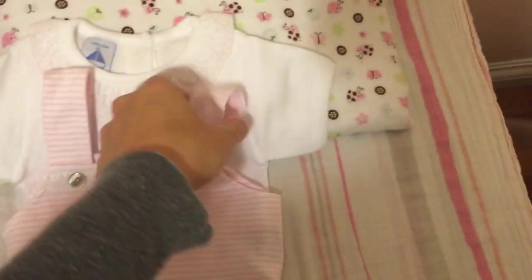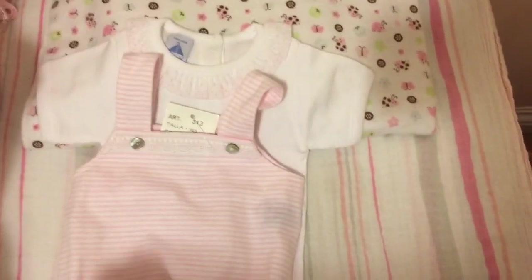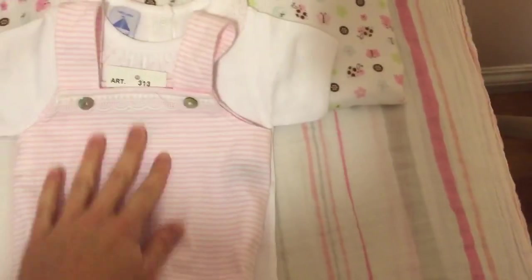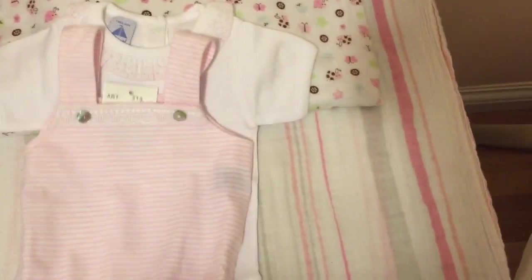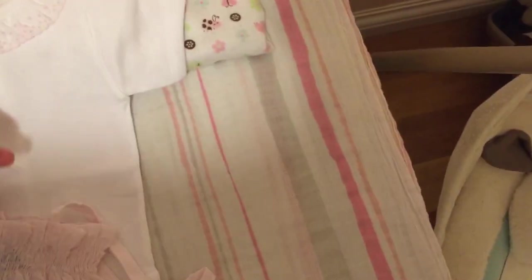This is a little ruffle collar onesie — it's got like pink flowers on it. So that can actually go with this romper, or it can go with several other outfits or tops that I can put underneath. Or by itself it's really cute. And the last item I actually put with this...